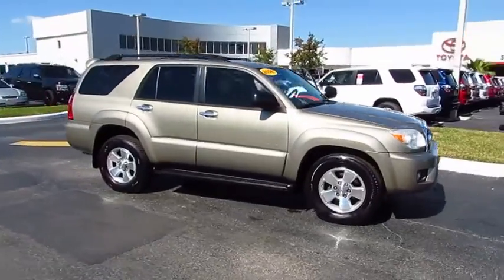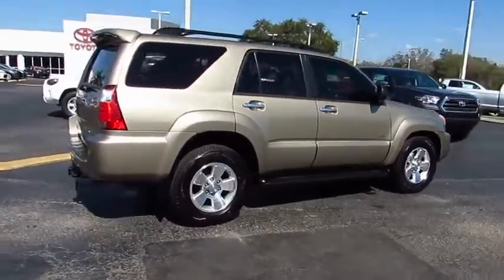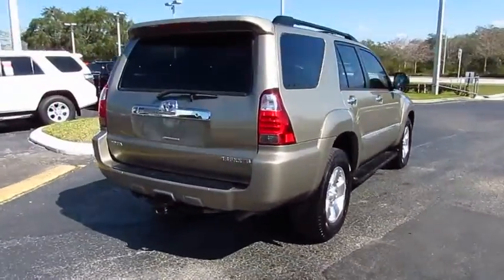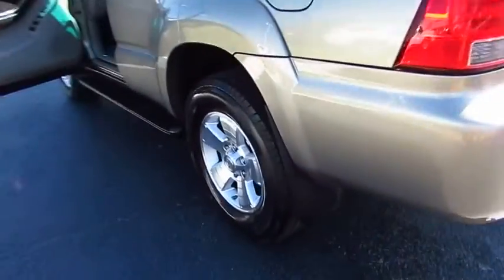2006 4Runner. 4Runner durability is unbeatable. There are more 4Runners on the road today than any other midsize SUV. This vehicle has less than 130,000 miles.